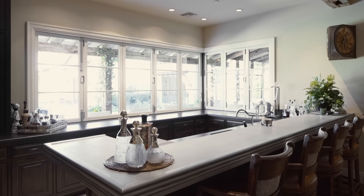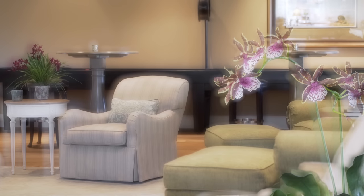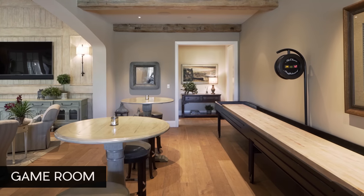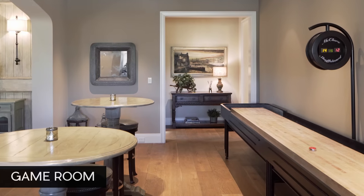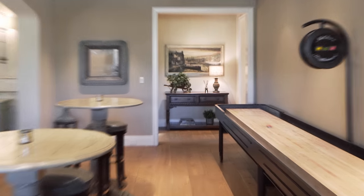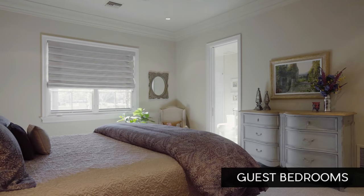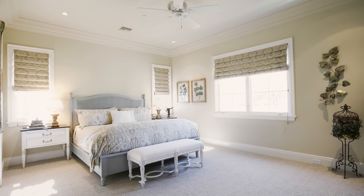We also have rockers that can spin around, so this room can include people from the adjacent room when guests are there. And then the shuffleboard table — we love it because anyone can play and be good at it. We have two guest bedrooms with their own baths and walk-in closets. They're far away from the master wing, so guests feel private; they can get to the kitchen and laundry room without bothering us on the other side of the house.